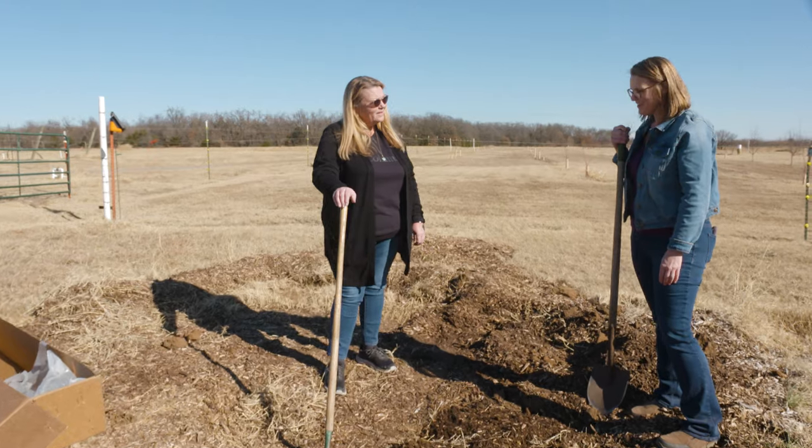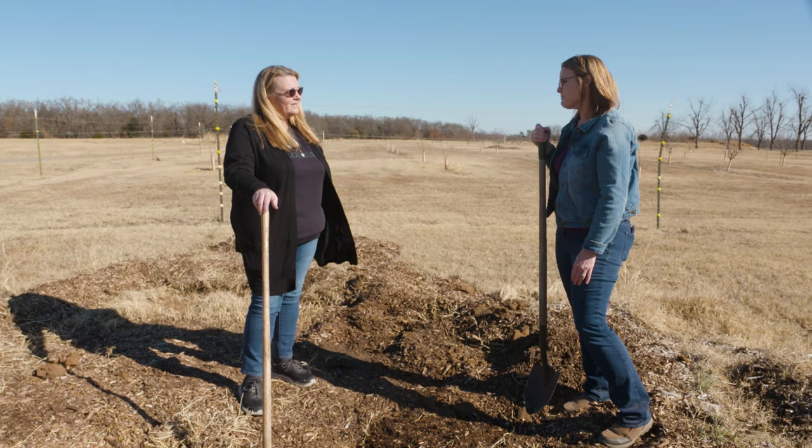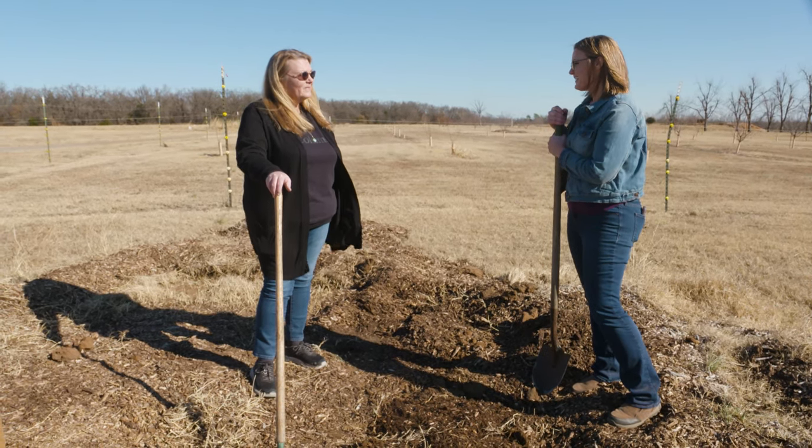Alright, thank you Becky for this little introduction into backyard fruit trees. I know there's a lot more to be known about this, so we will catch up with you again later.